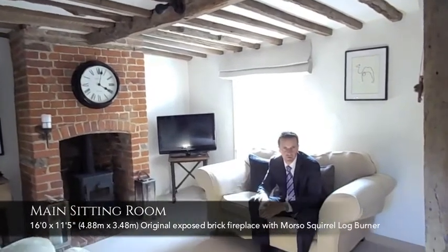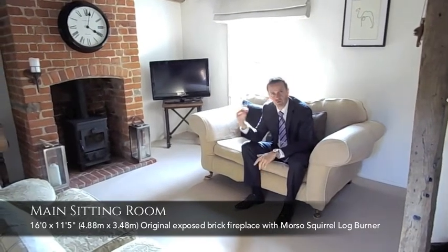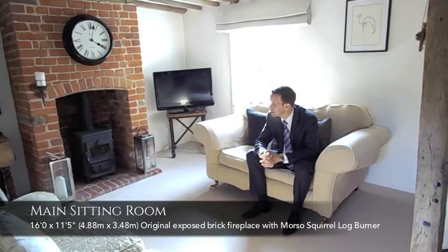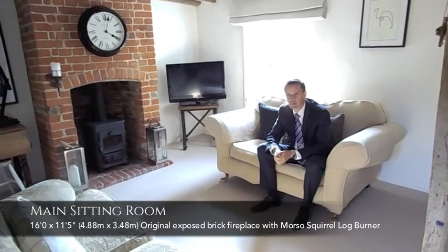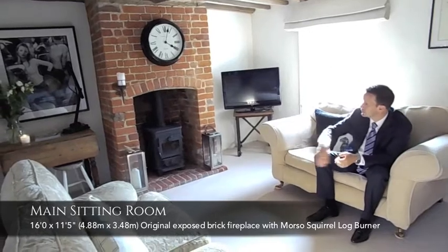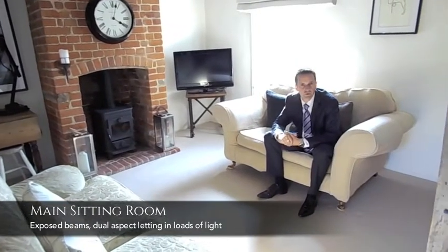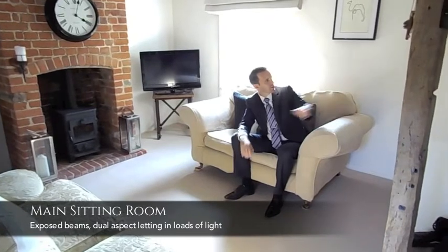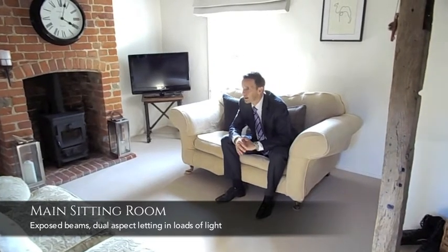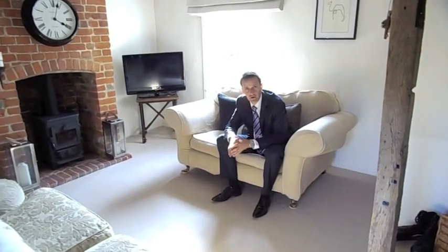Here we are in the separate reception room. As mentioned, there are three reception rooms in this property, but this one can be closed off — it's just away from the kitchen diner. It's a beautiful room, really quiet with a nice feel to it. Again you've got a huge amount of exposed wall timbers and ceiling timbers. You can see here a very handsome exposed red brick fireplace, again with a Morso Squirrel log burner inset — perfect crackling away at Christmas time. Just to my left there's a door leading through to a staircase, one of two staircases this property has to offer. The attention to detail is there with the quality, decoration, and fittings.